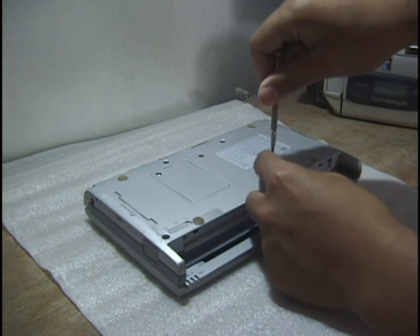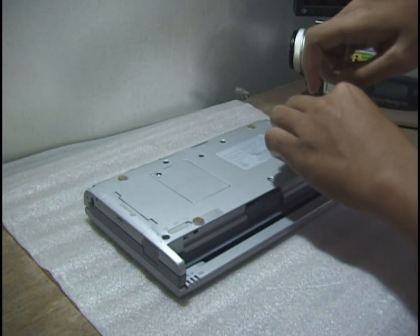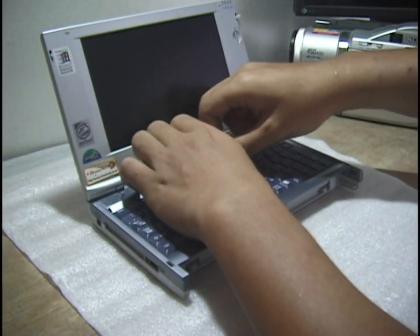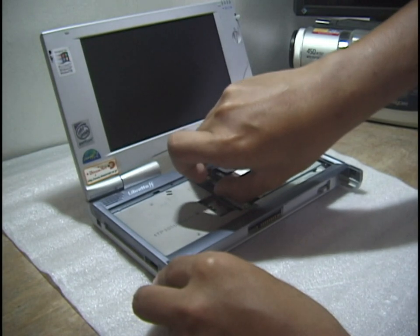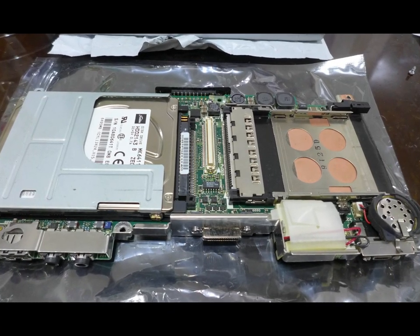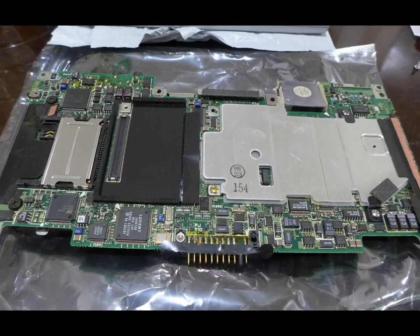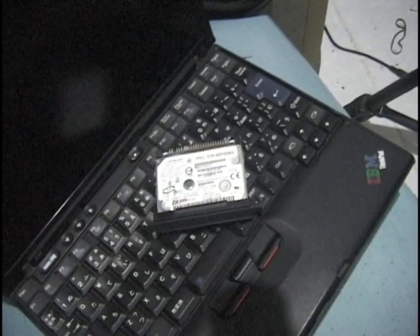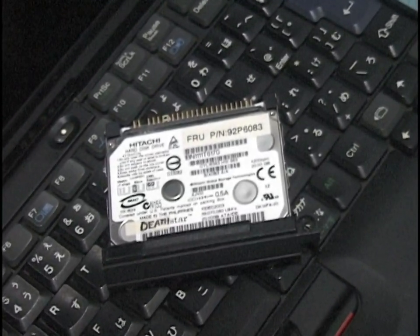I'm going to crack this Libretto open to show how densely packed it is inside. It's relatively easy to take apart: remove all screws at the bottom, remove the strip of plastic above the keyboard, carefully lift the keyboard off while disconnecting the ribbon cable underneath, disconnect the cable going to the lid, release some clips, and the top half comes off with ease. Everything that runs this laptop is condensed on one board — it can probably be considered a single board computer. The hard drive is a standard 2.5-inch Toshiba drive, not some proprietary nonsense like the 1.8-inch drive in my ThinkPad X40.